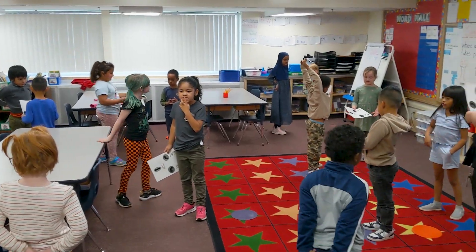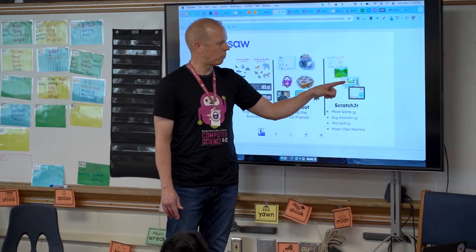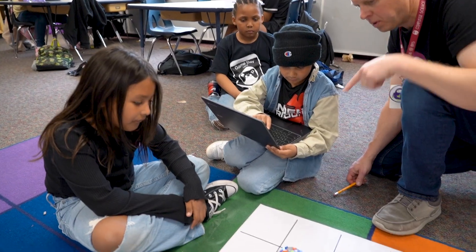In addition to our highly skilled and talented teaching staff, we have a full-time computer science specialist who leads and supports our program building wide.